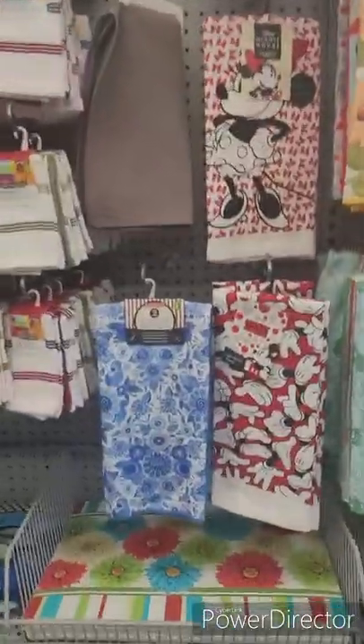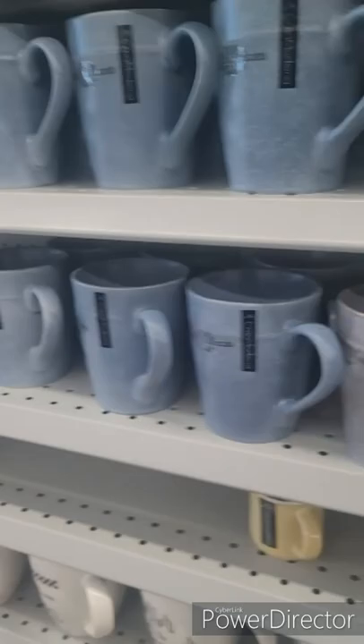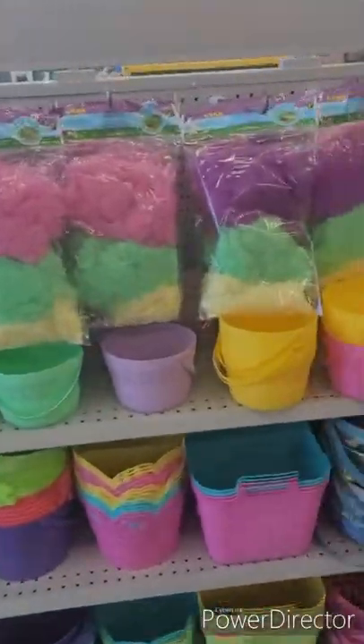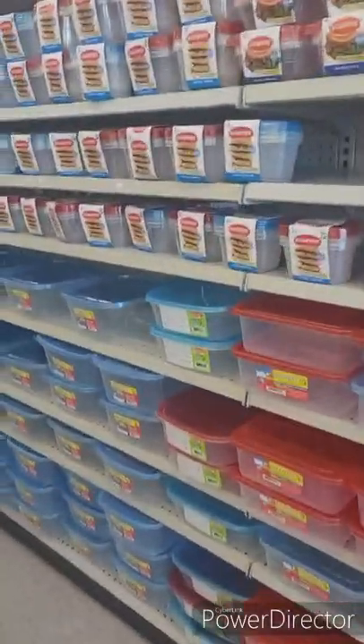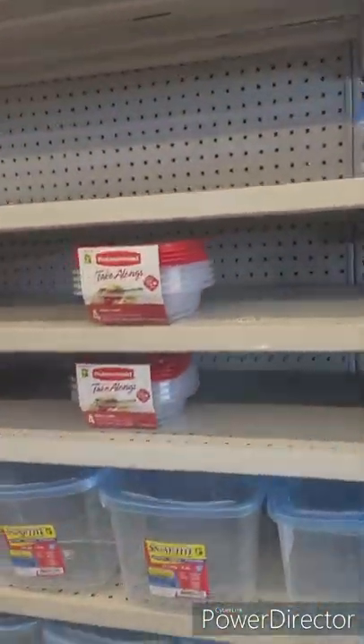Kitchen towels, guys — in here you have everything for your household and more. It is really, really awesome. It's my mom's favorite store and now mine, because you can find little things here that are not going to break the bank. Easter is coming up — all these containers...